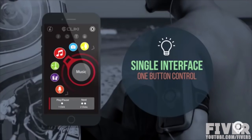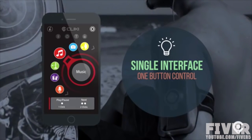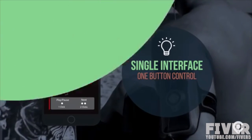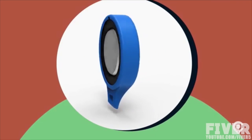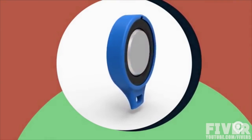Wouldn't it be great to have the most common and useful apps that you use every day available right at your fingertips? Utilizing a single, intuitive user interface, and controlled by one ingenious little button? That's why we developed Clicky, finally a simple and elegant solution for switching between your favorite everyday apps.